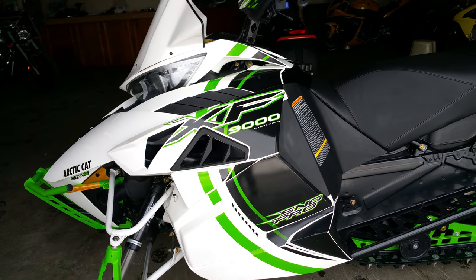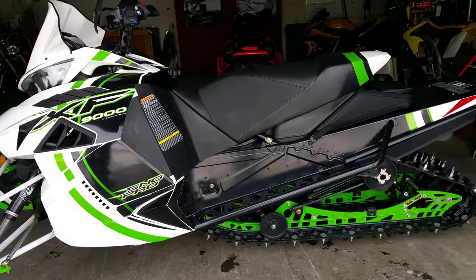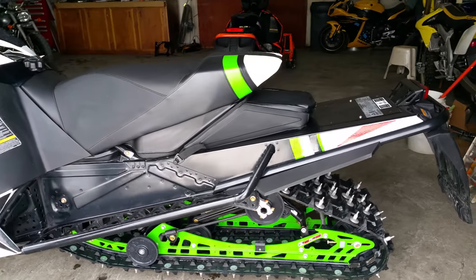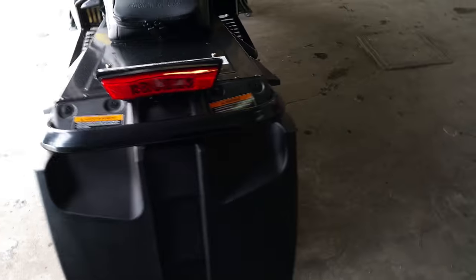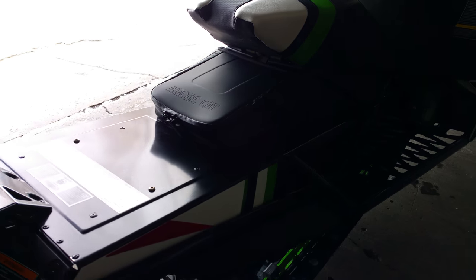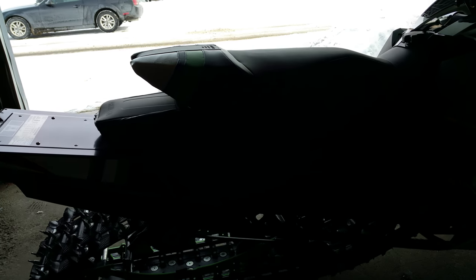What we have here is a sled for the big boys. 2015 Arctic Cat XF9000 SnowPro Limited Turbo snowmobile for sale with only 470 miles. Why buy new? Save thousands. This 180 horsepower sled is fast and loaded with options.